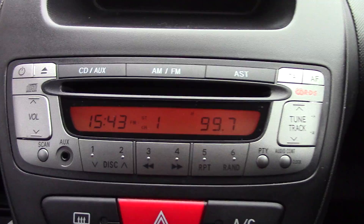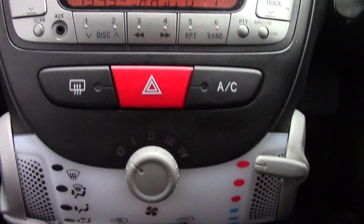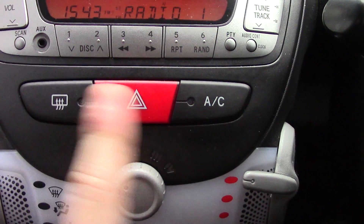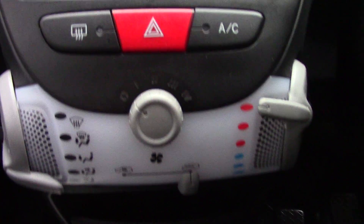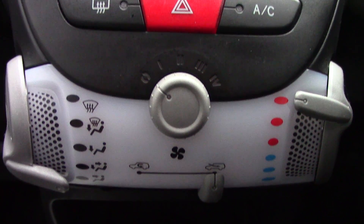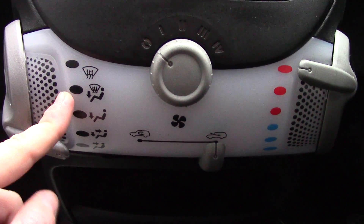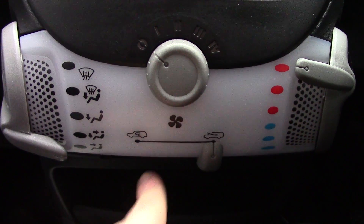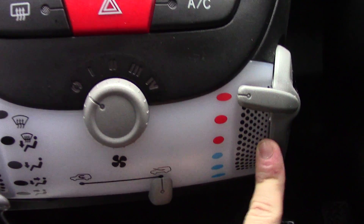In the centre you've got the radio CD player unit. Below that you've got two buttons for your rear demist and your aircon. There's also hazards in the centre. You've got the aircon controls below that — your direction controls, fan speed, intake and circulation, as well as your temperature control.